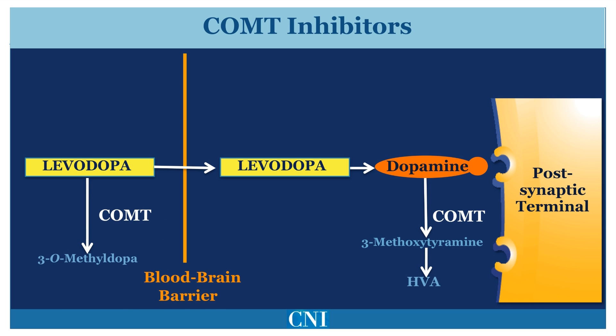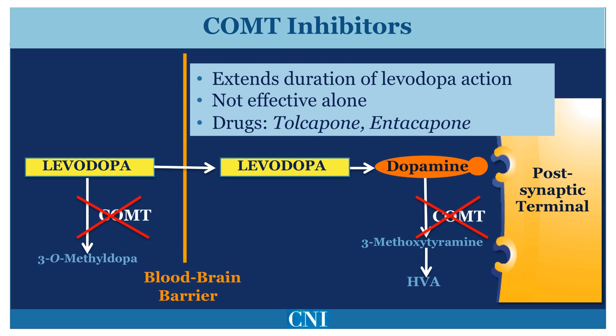Levodopa can also be metabolized by the enzyme catechol-O-methyltransferase, or COMT, outside of the brain. Dopamine may also be broken down by the same enzyme within the brain. COMT inhibitors, such as entacapone and tolcapone, extend the duration of Levodopa, thus increasing the amount of on-time with an individual dose. These are only effective when taken in conjunction with Levodopa, and by themselves do not reduce Parkinsonism.